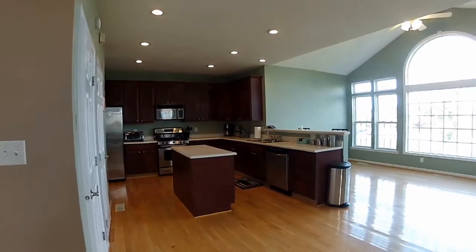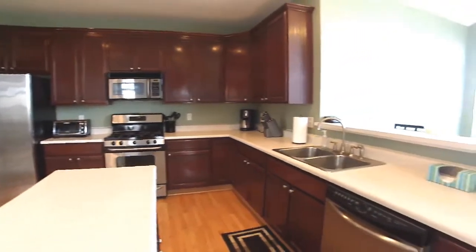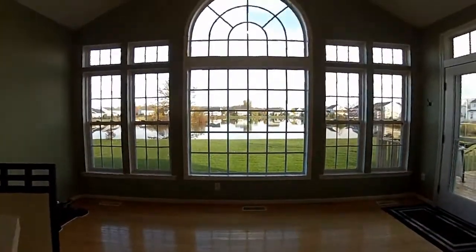An open kitchen layout featuring lots of cabinetry and counter space, center island and breakfast bar, alongside a morning room with breathtaking views of the pond.